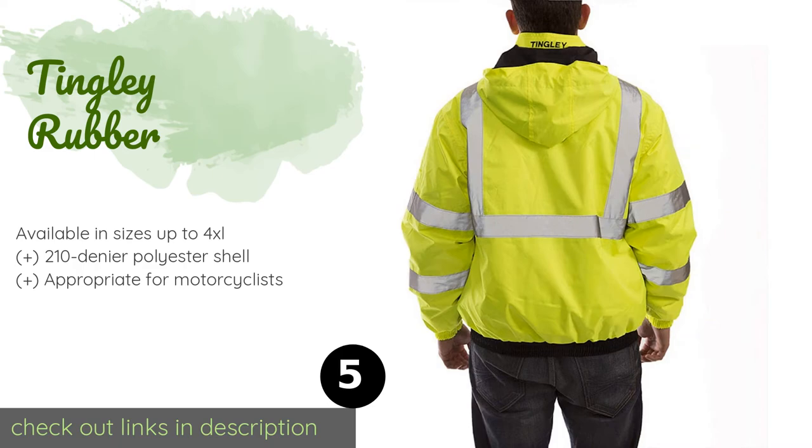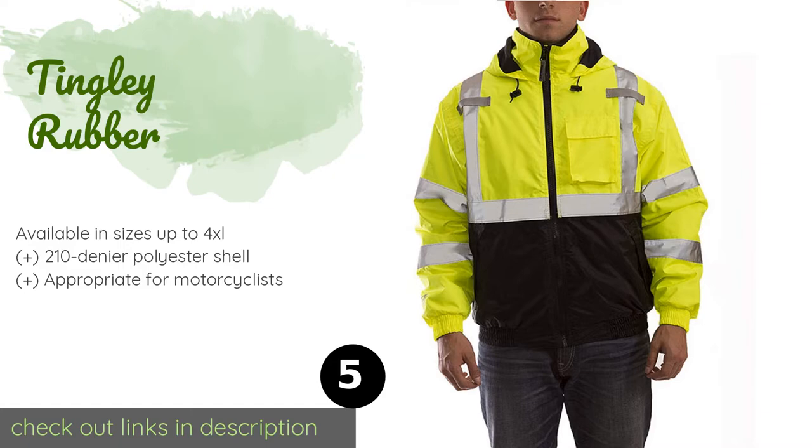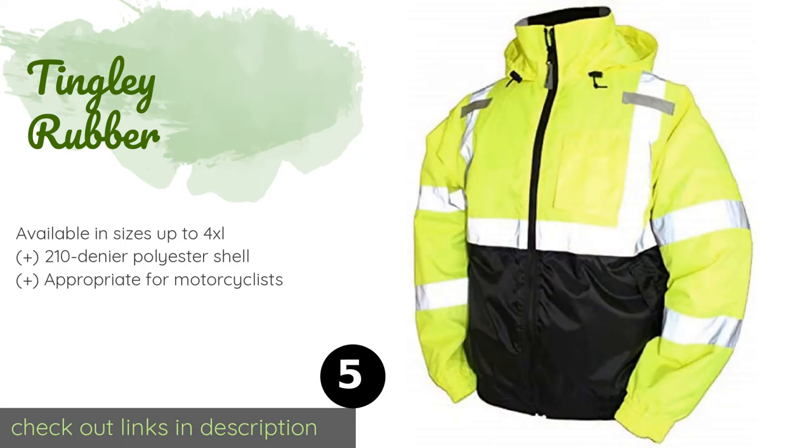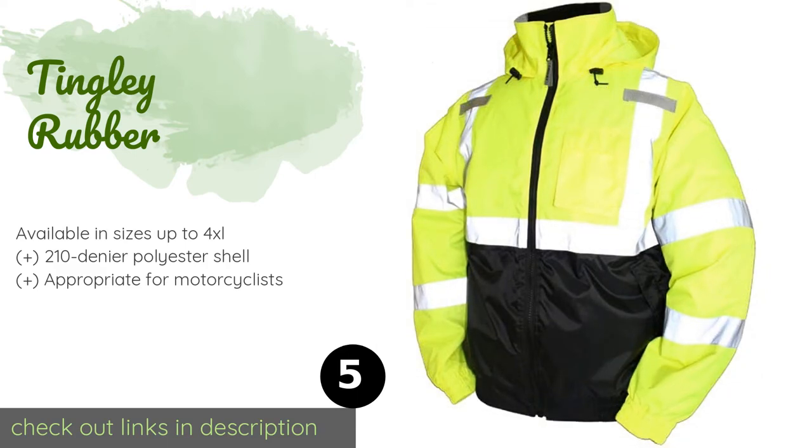The next product is the Tingly Rubber. The seams on the Tingly Rubber are covered with water-repellent tape, offering plenty of protection against leaks. There's a radio pocket on the left side of the chest and a hood that can be rolled down and out of the way when the weather is clear. This product is available on Amazon for $37.